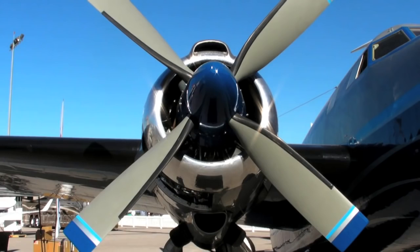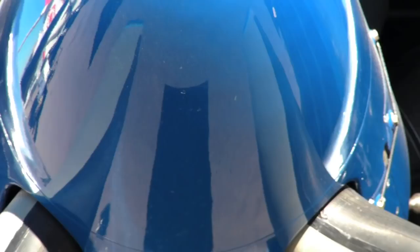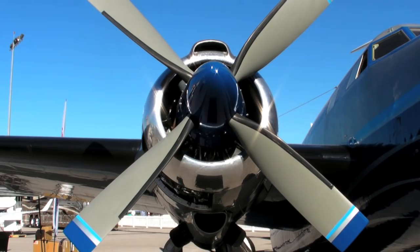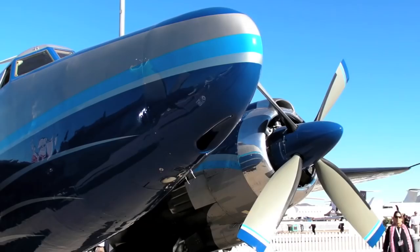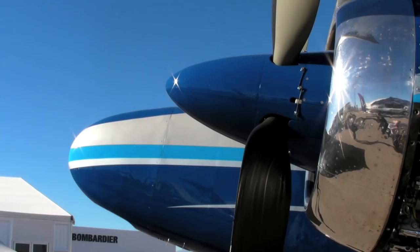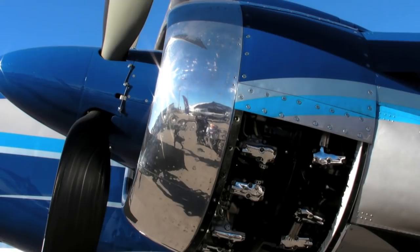The age of the turbine surpassed the age of the piston, and the Howard 500 is the last of the large piston-powered aircraft ever to be built. The aircraft has a pair of Pratt & Whitney 2,800 engines, 18 cylinders per side, with AiResearch superchargers capable of propelling the aircraft up to 28,000 feet.